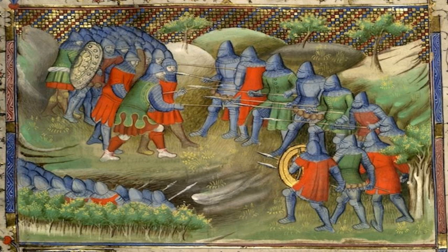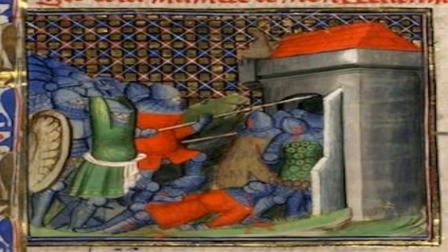I believe, based on primary sources of the time, it is not unreasonable for someone of the level of wealth of the person I am portraying to have a minimum of gambeson, mail shirt, gauntlets, bassinet, and breastplate. Additionally, art and accounts of the time also appear to support the use of a spear, sword, and buckler. So once again, I am making sure I have got the right level of gear for what the primary sources are providing.